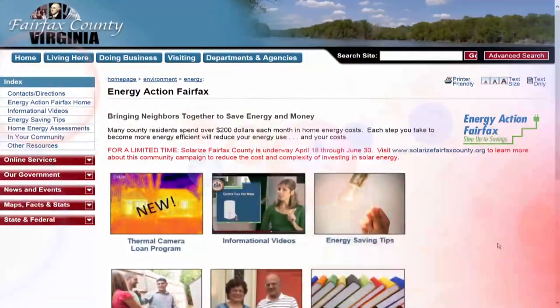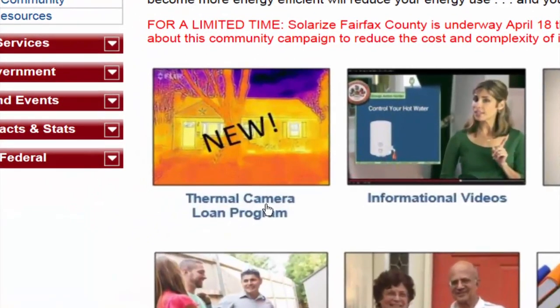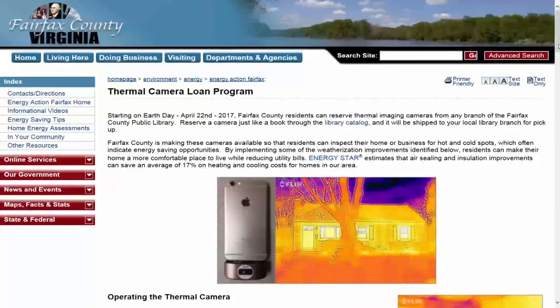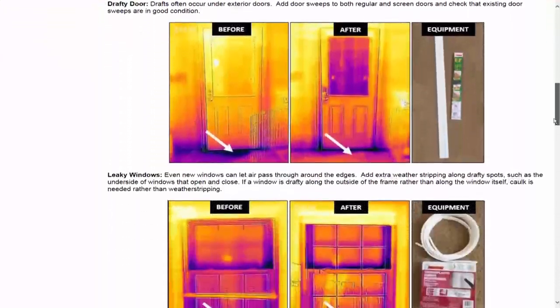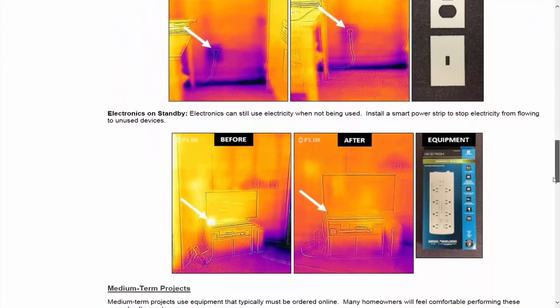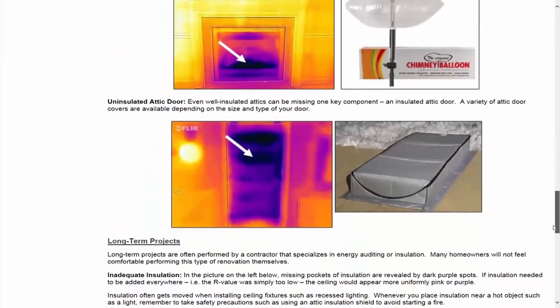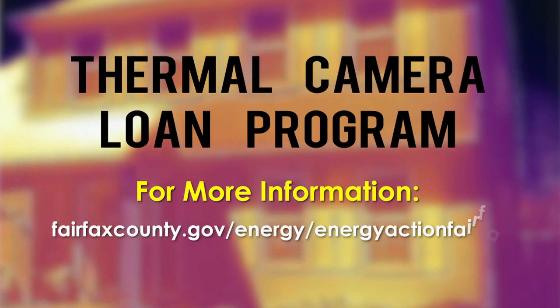Energy Action Fairfax already has a page for energy saving tips, a page of videos of tips and other resources. Now we've added a page for the thermal camera program, where we talk about how you're going to use the camera and then short, medium and long term project ideas. We also encourage people to send us pictures of projects that they've done so we can add those to our website. It's free and available to everyone in the county, and I really hope that people will take advantage of this opportunity.